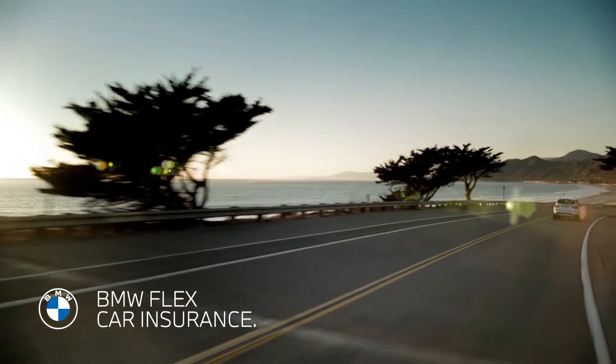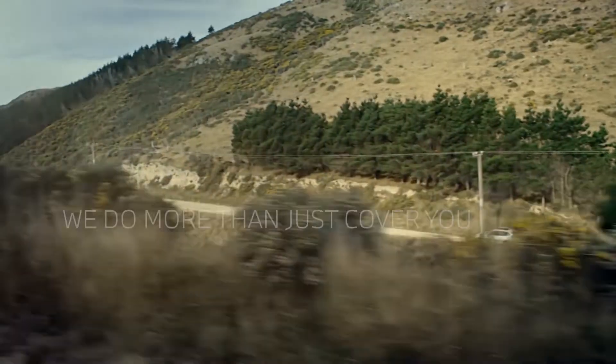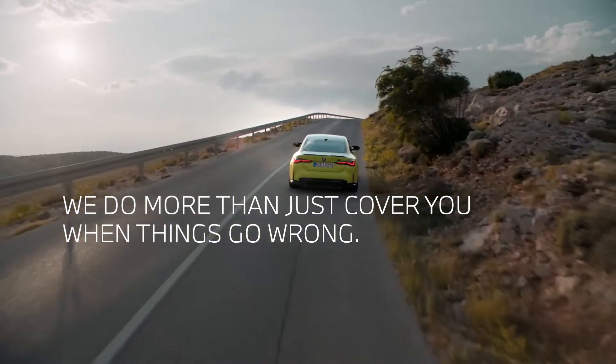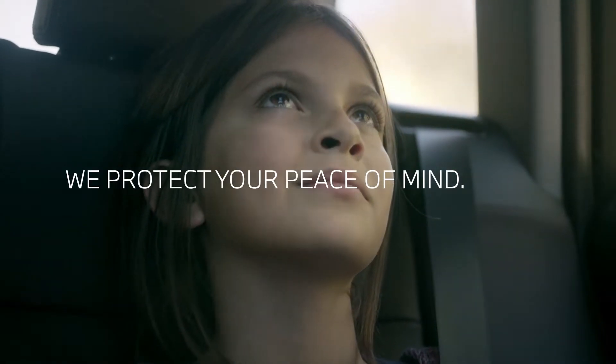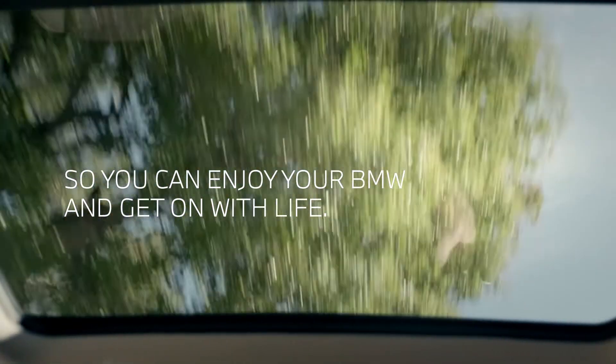BMW Flex Car Insurance. Because the best things are always worth protecting, we do more than just cover you when things go wrong. We protect your peace of mind so you can enjoy your BMW and get on with life.